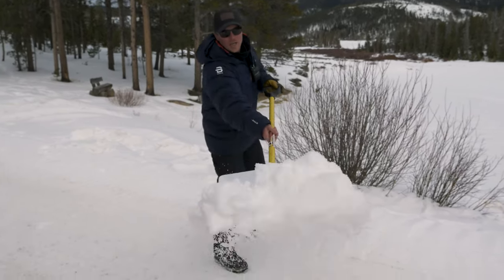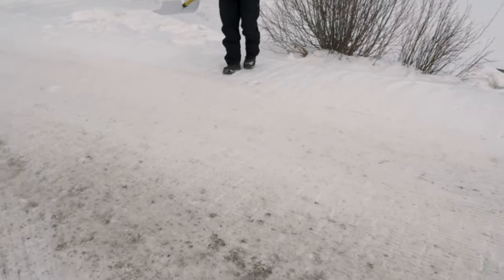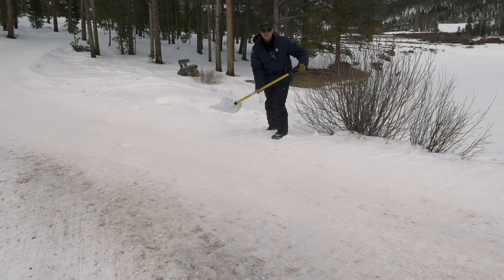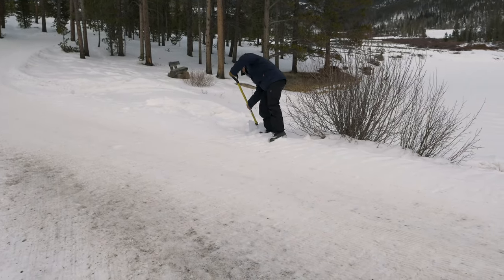We're shoveling as much as we can onto these bare spots, especially on the south-facing slopes — they really need it. It's been an unusually low snow year this year.